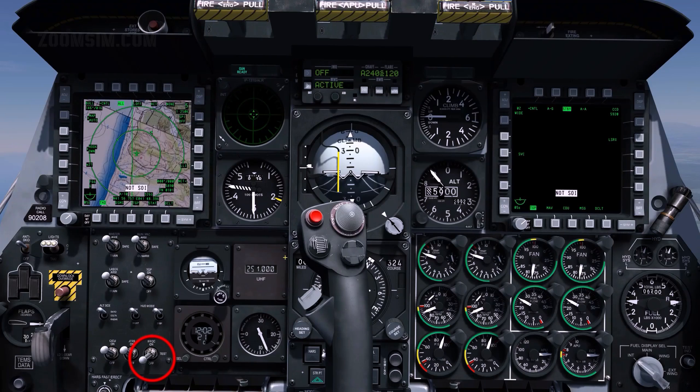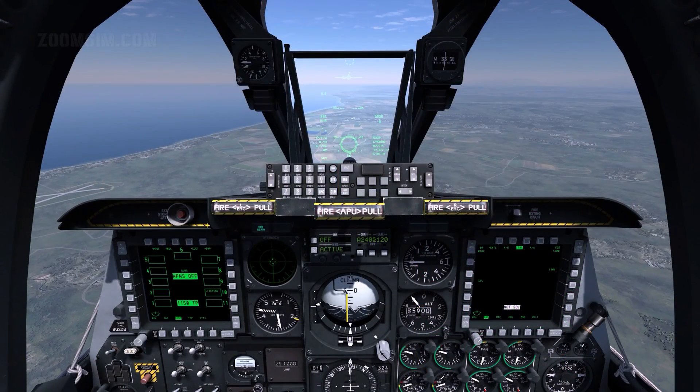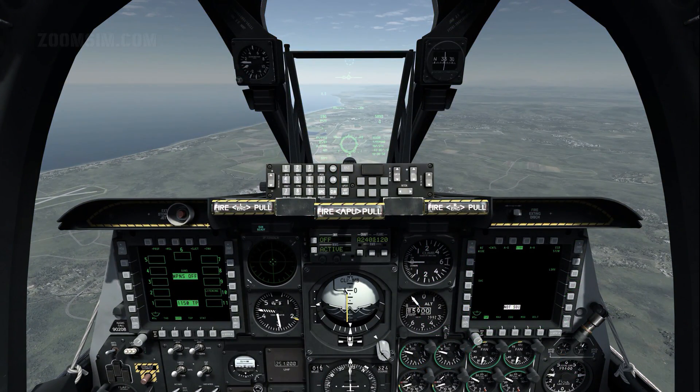IFFCC on. Note that master mode status is also displayed on the HUD. With Guns Master Mode selected and the Armament HUD Control Panel or AHCP switch set correctly, one of four types of gun sight is displayed on the HUD. The Continuously Computed Impact Point or CCIP gun reticle is the default gun sight and provides the most information.